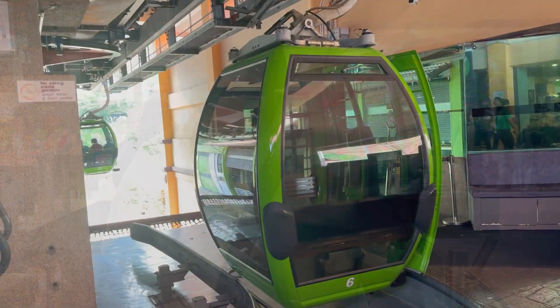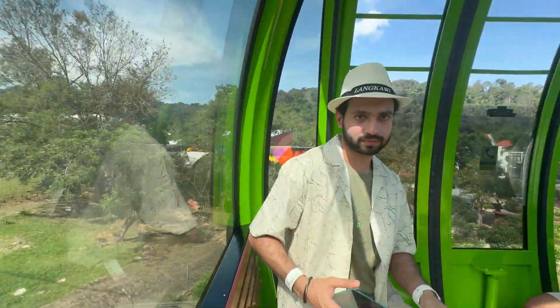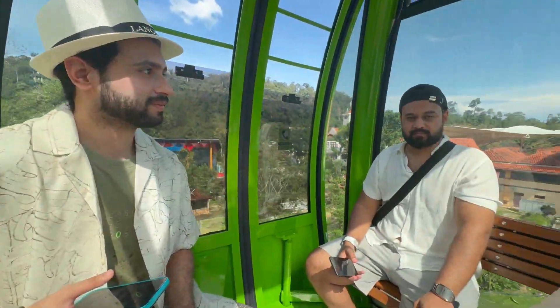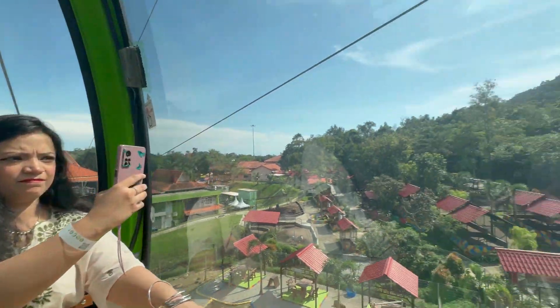We are sitting in the gondola — here is our gondola and cable car. It's very smooth, but the problem is it's not air-conditioned, and it's hot today, so it's quite hot.